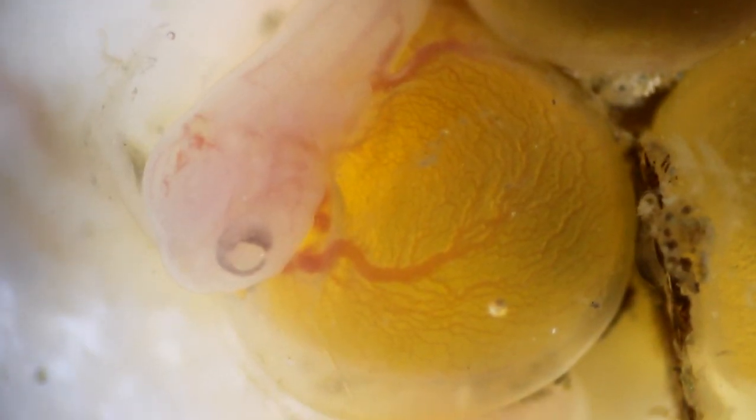The female hears this sound and locates the male. The male is in its nest, and the female then lays the eggs in the nest and leaves. The male fertilizes the eggs, and then the eggs hatch in about a month. This whole time, the male is protecting the nest.